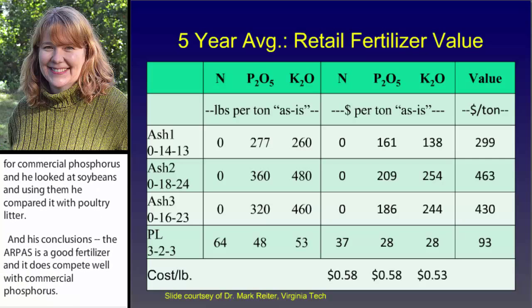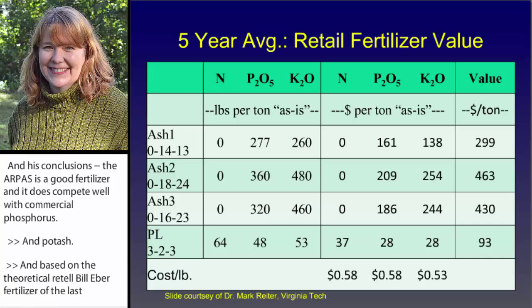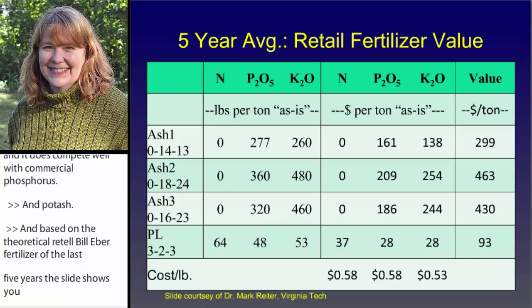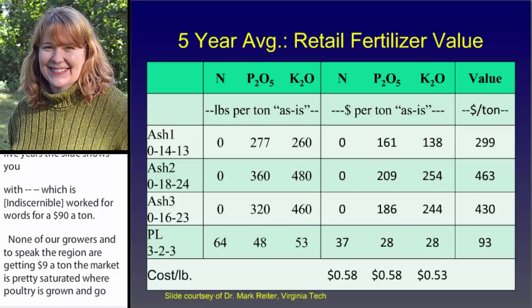Based on a theoretical retail value of fertilizer over the last five years, this slide shows you what the approximate value on a per ton basis for these materials would be. Poultry litter is in theory worth somewhere around $90 a ton. None of our growers in the Chesapeake Bay region are getting $90 a ton — the market is pretty saturated where poultry is grown, and crop growers are not interested in paying that much. The most anyone is really getting is probably $20, and many growers give poultry litter away if folks are willing to come and clean out the houses in exchange.